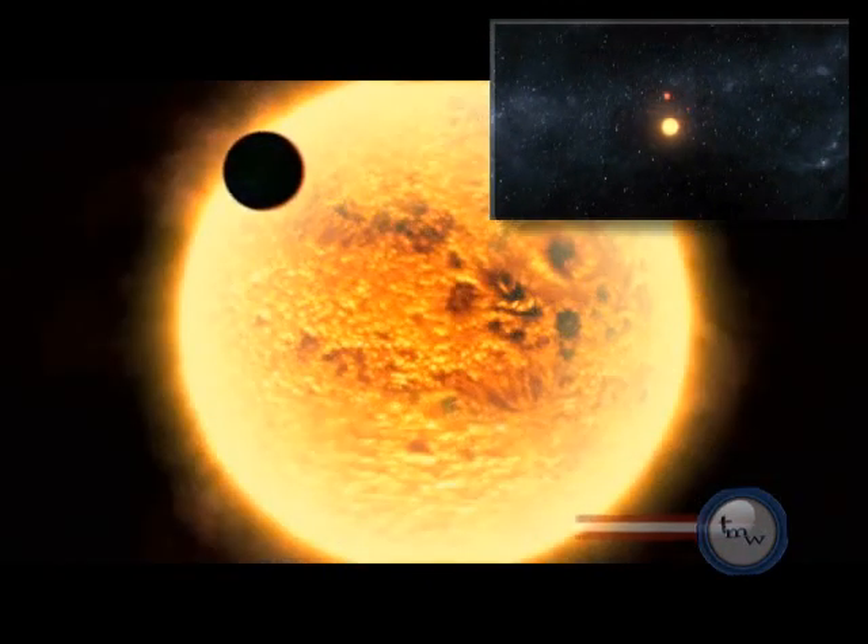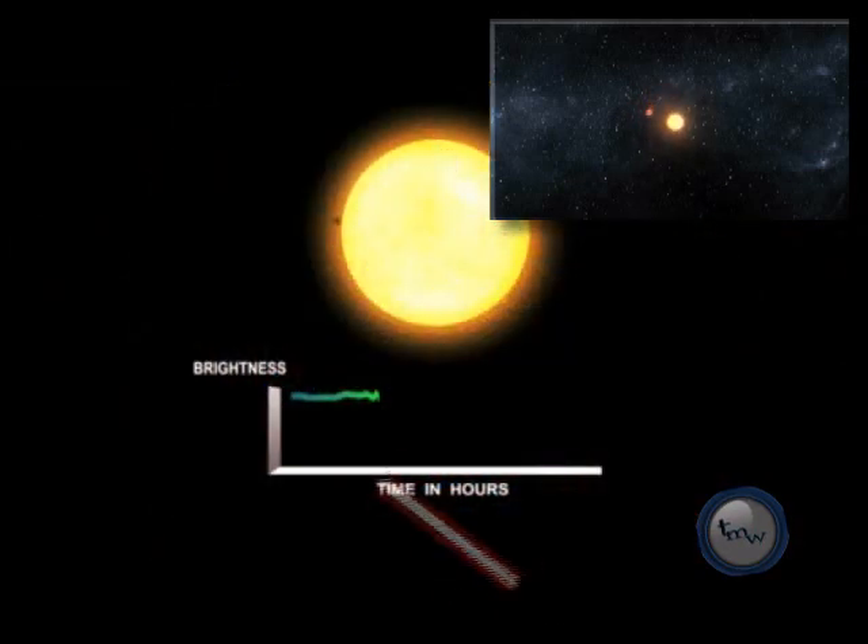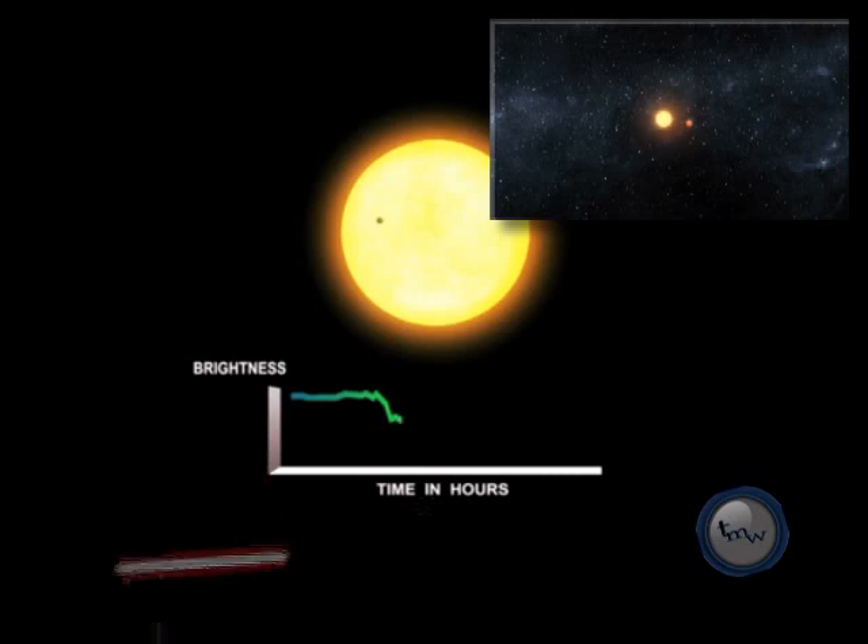Kepler detected the planet directly through what is known as a planetary transit, an event where the brightness of a star dims as a result of a planet crossing in front of it.